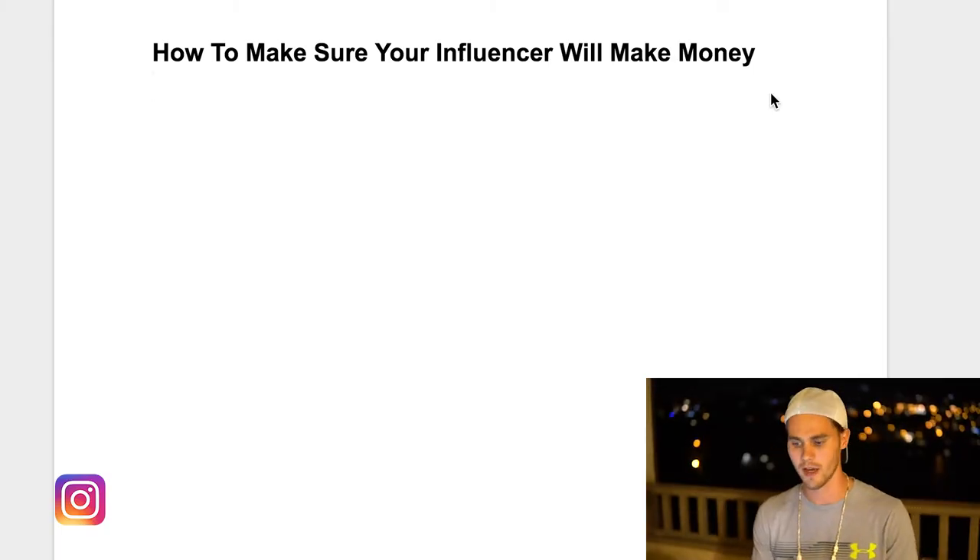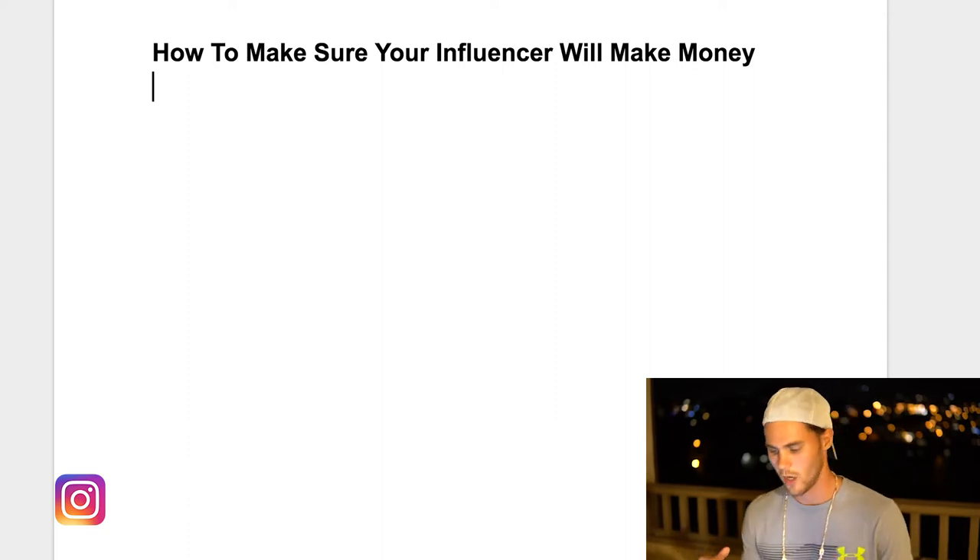The first thing you need to realize when you're making an influencer post is that there are four things that you really need to focus on. And if you make sure that you follow these four, you can almost positively be sure that you're at least going to make a sale.